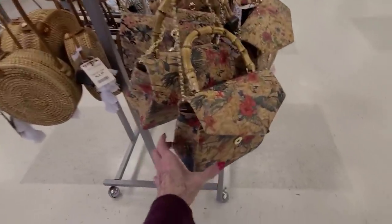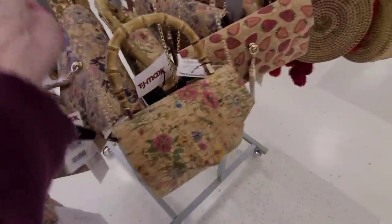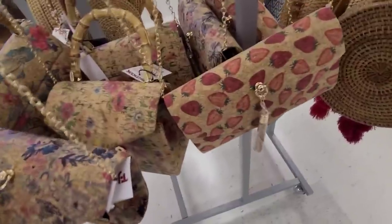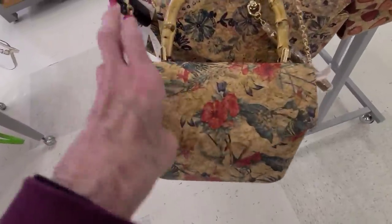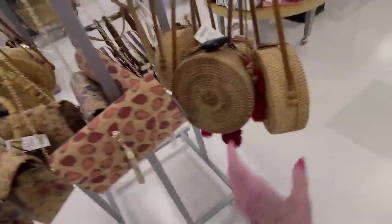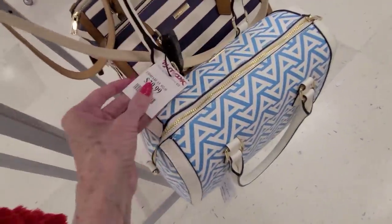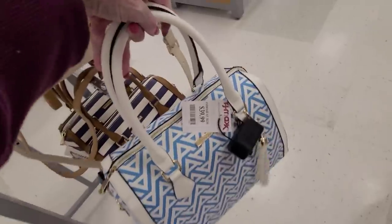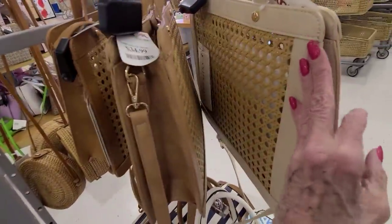I had to stop at TJ Maxx to see what they've got, and they do have quite a bit more inventory. Look at all these cute little cork bags — all the different little patterns, strawberries. Those are $19.99. The canteens are $22.99, and then these Aldo bags are $39.99 — a little Aldo satchel. There's another one in blue for $34.99.